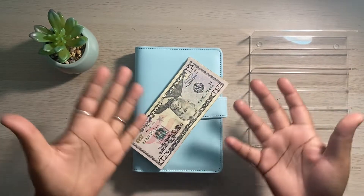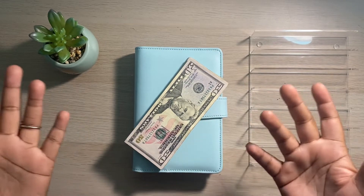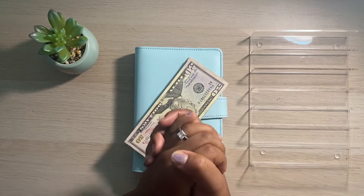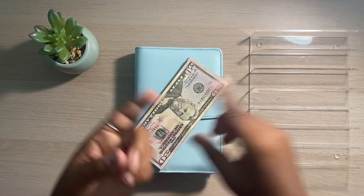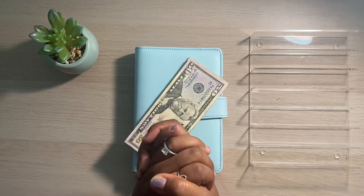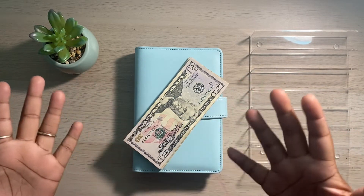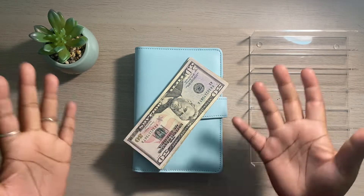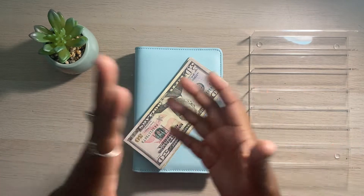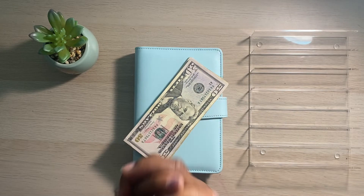Hey friends, welcome or welcome back to my channel. If you're new here, welcome. My name is Shadevia and this is O'Sheet Budgets where we talk about all things money, budgeting, and savings related. If you enjoy budgeting content like Budget With Me, Cash Stuffings, Savings Challenges, even Paying Off Debt, go ahead and give this video a thumbs up, subscribe to my channel, and turn on the notification bell so you don't miss any future uploads.